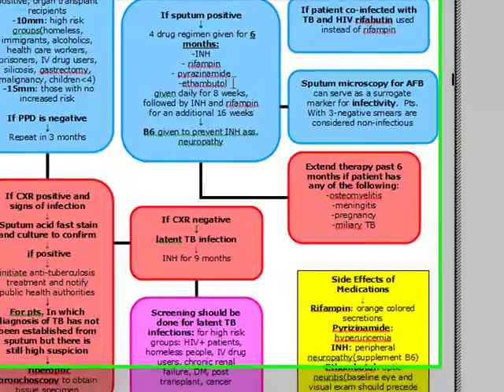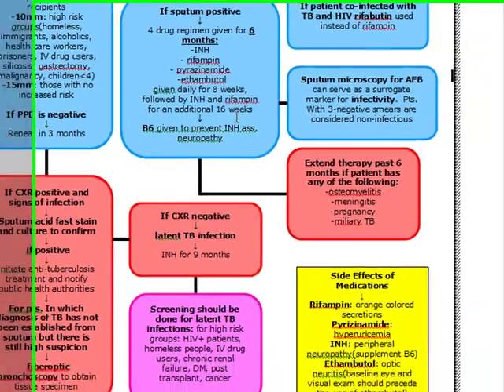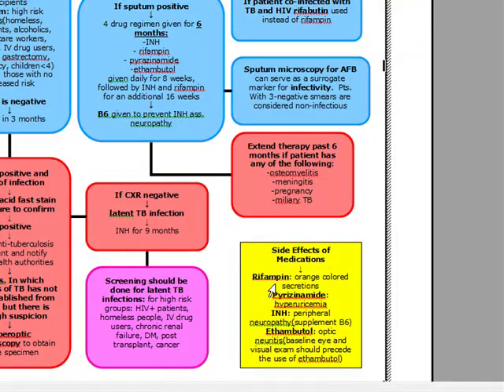Important questions on the test are side effects of medication. Rifampin can cause orange-colored secretions — very high yield. Pyrazinamide causes hyperuricemia. INH causes peripheral neuropathy, supplemented with B6. Ethambutol is important because before initiating anti-TB medication, you have to do a baseline visual exam and a baseline eye exam, because ethambutol causes optic neuritis.